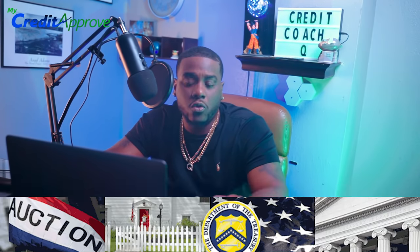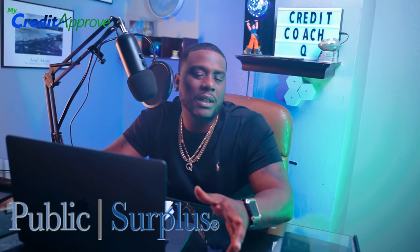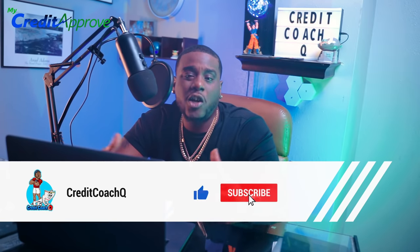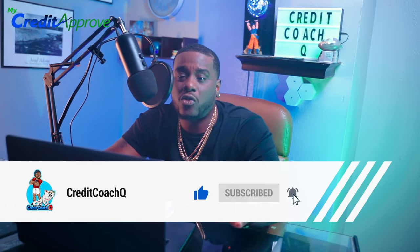To recap: number one was treasury.gov, number two was govdeals.com, number three was treasury.gov's subsection of treasury seized properties, and the bonus fourth was publicsurplus.com. Links to all of these will be in the description below. If you found this information helpful, please like and subscribe to the channel — it helps us reach a wider audience and keeps us relevant in the algorithm. Until next time, please take care of your credit and take care of your health. Credit Coach Q out. Thank you.